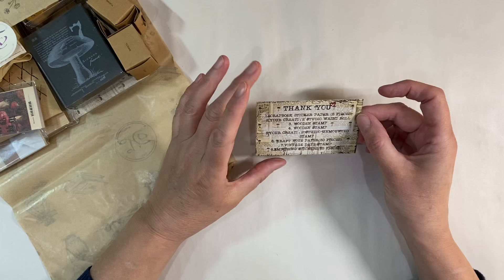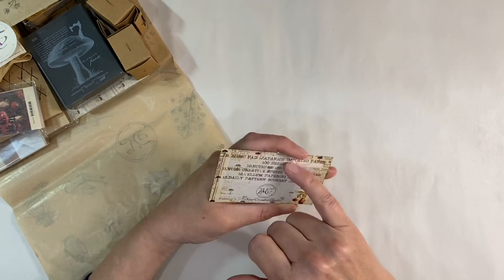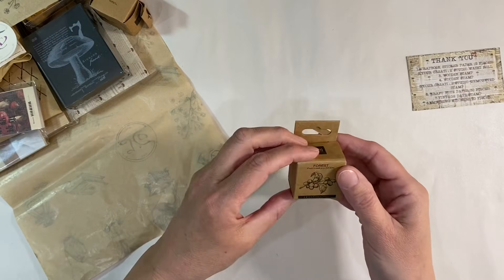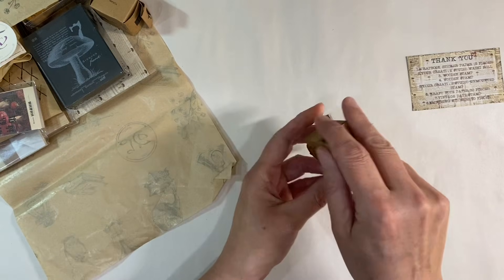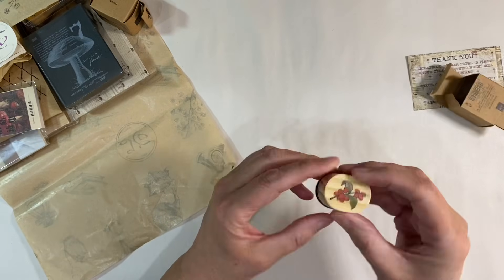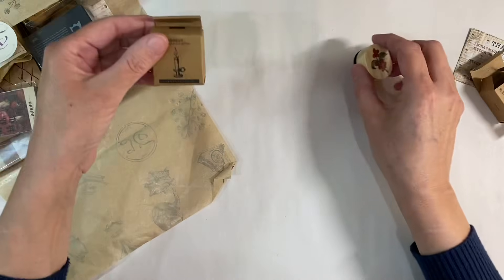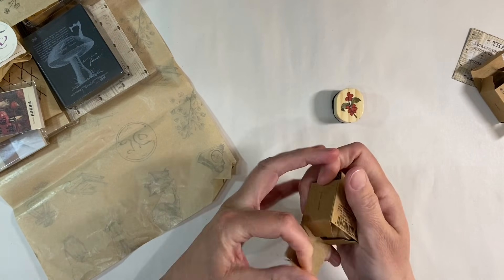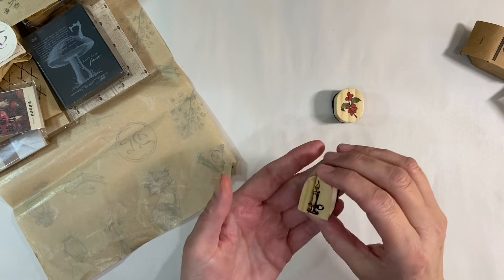We've got the usual business card here, and this month it lists the items included in the kit, which I think is a really nice touch. Let's have a look and see what we've got. There's a stamp — I love these little wooden stamps. This one here is a flower; isn't that cute? That's just lovely. It looks like we've got two of these. Let's see what this one is — nice and festive. A candle! I really like those, they're really cute.